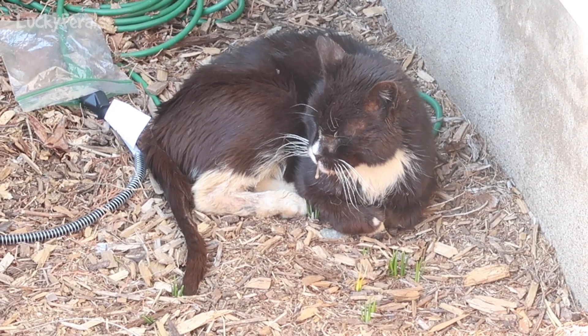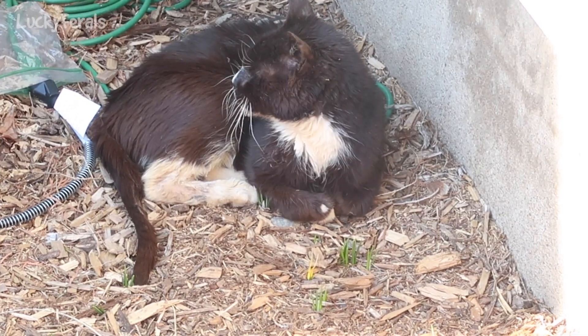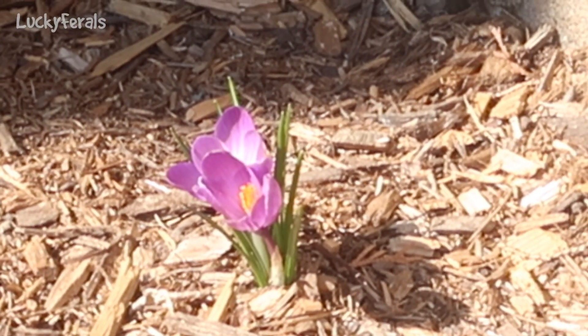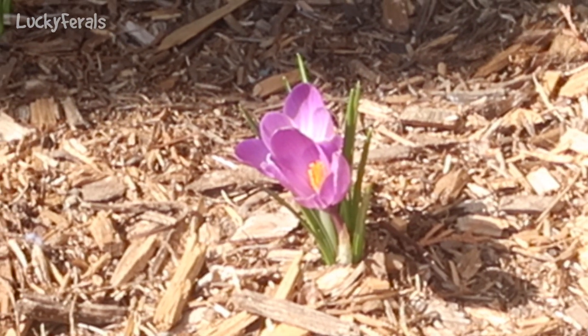Here's Hydrox. Hydrox has been laying here in the dirt getting some sun. That's the first crocus of the season — I haven't seen any yet this year. That's the first one.